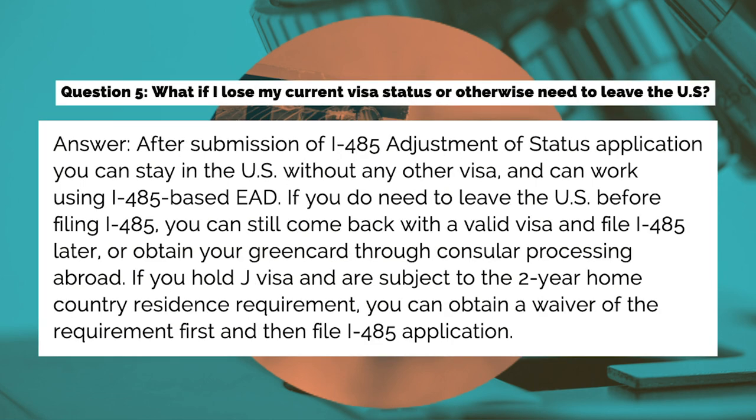Question five: What if I lose my current visa status or otherwise need to leave the U.S.? Answer: After submission of the I-485 adjustment of status application, you can stay in the U.S. without any other visa and can work using I-485-based EAD. If you do need to leave the U.S. before filing I-485, you can still come back with a valid visa and file I-485 later, or obtain your green card through consular processing abroad. If you hold a J visa and are subject to the two-year home country residence requirement, you can obtain a waiver of the requirement first, and then file the I-485 application.